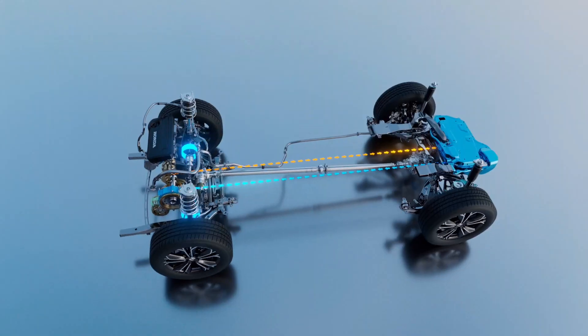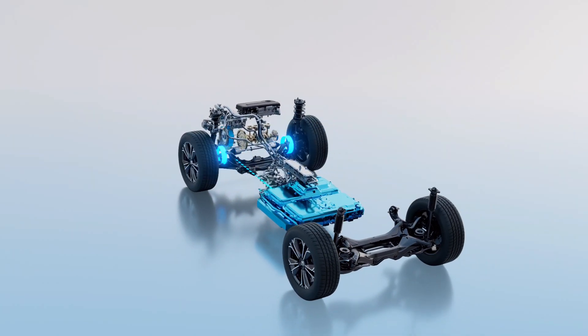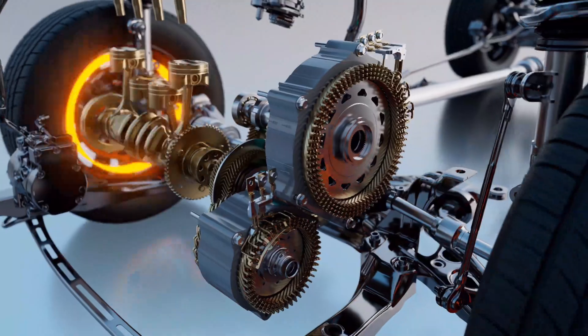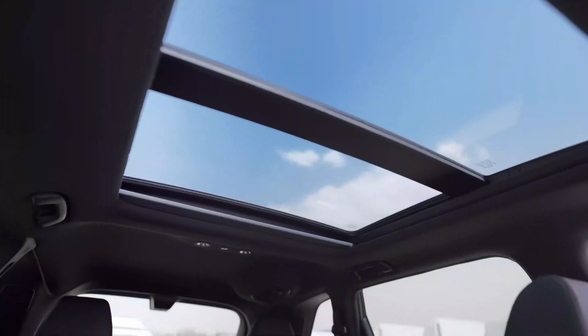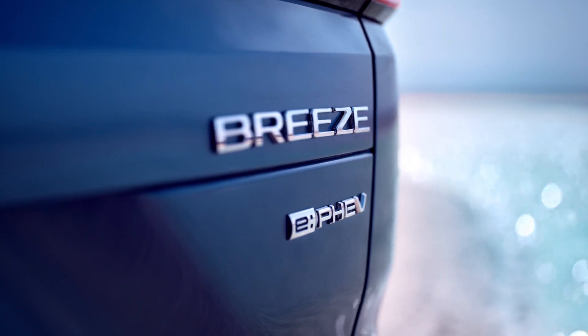A Honda hybrid is more than fuel efficiency — it means sporty and fun to drive, making the Car and Driver 10 Best list for the 37th time. The interior is striking from the moment you open the door.